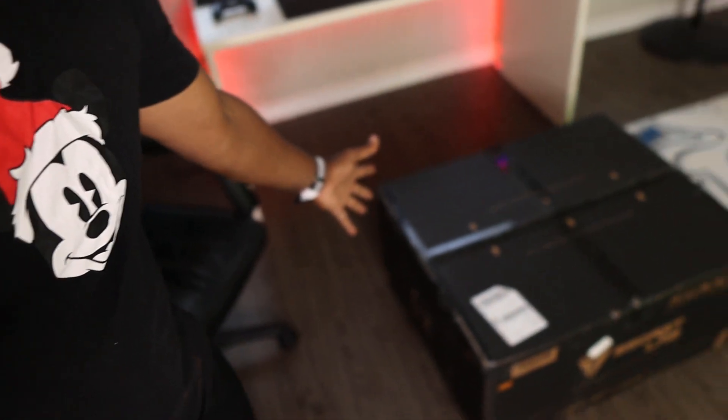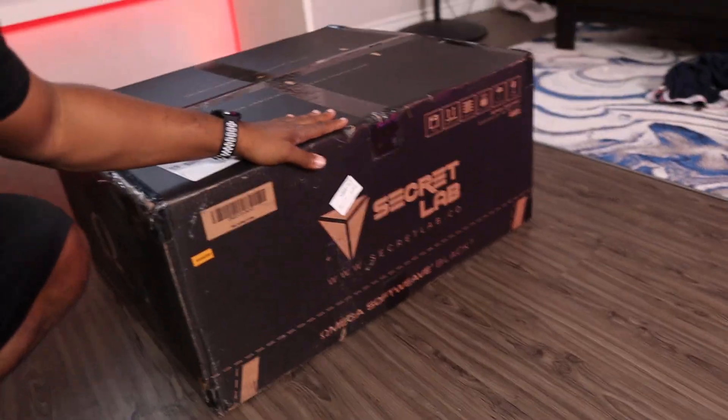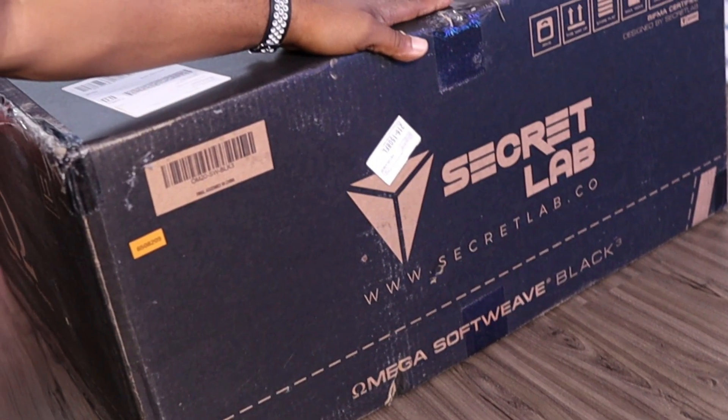I'm pretty sure you see the title of the video. So, to cut to the chase, your boy's chair finally came in. It's right here. I don't know if y'all can see that thing. If y'all don't know what Secret Lab is, it's basically one of the top, top gaming chairs you can get.